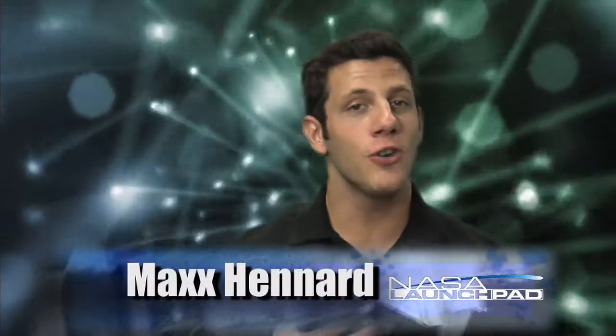Welcome to NASA Launch Pad. I'm your host, Max Hennard. So by now you've heard that America is heading back to the moon. You might be thinking to yourself, big deal, right? You've been there before. Well, guess what, guys? It really is a big deal.